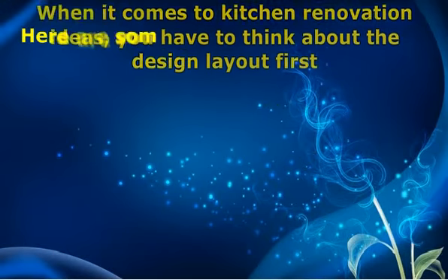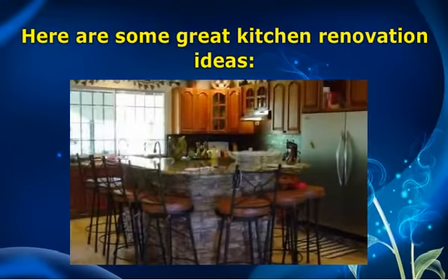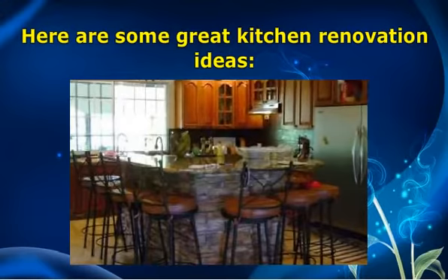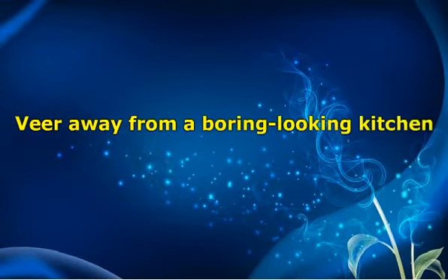Here are some great kitchen renovation ideas. Be away from a boring looking kitchen. Your kitchen should have a soul or spirit that is warm, inviting, and personal. Make your project a chance to do something new and creative by setting the mood in the room with color and texture.